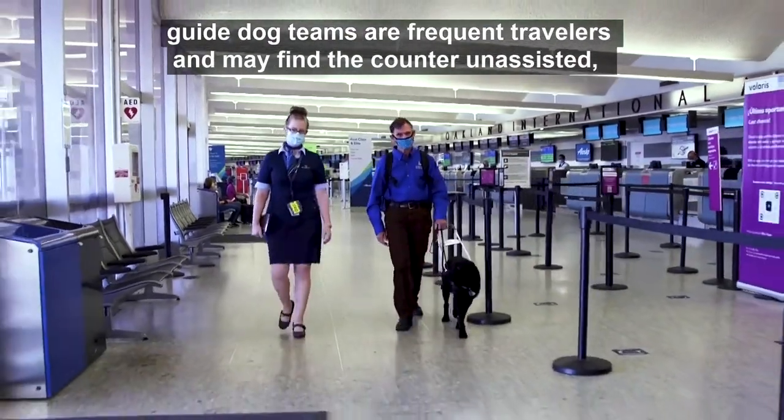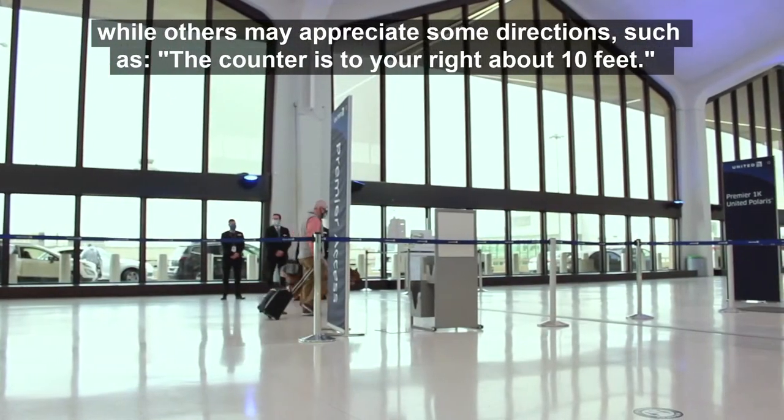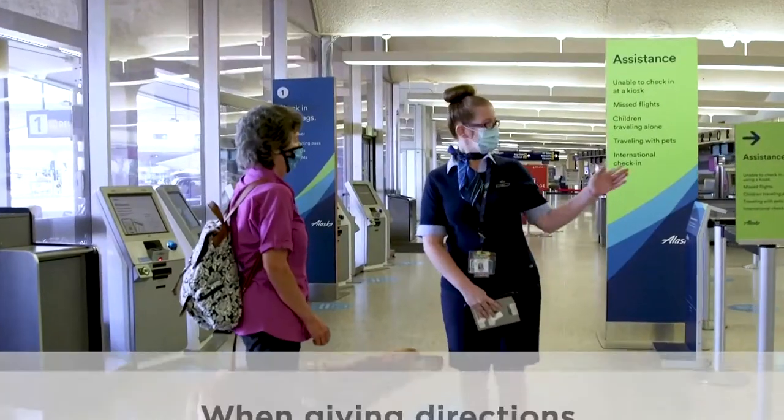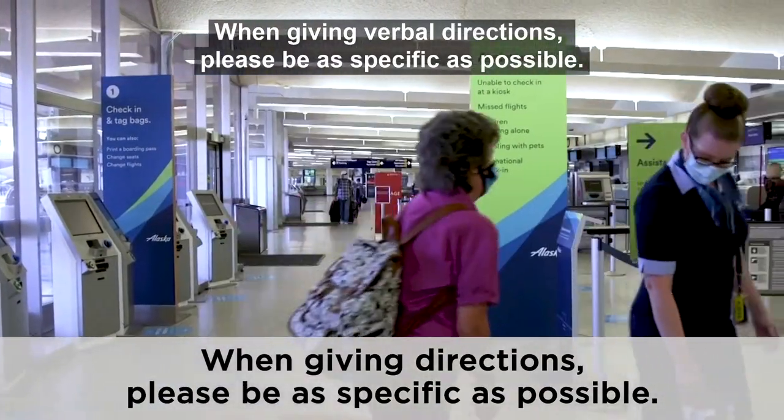Many guide dog teams are frequent travelers and may find the counter unassisted, while others may appreciate some directions, such as 'the counter is to your right, about 10 feet.' When giving verbal directions, please be as specific as possible. An agent leads a woman and her golden retriever to the ticket counter.